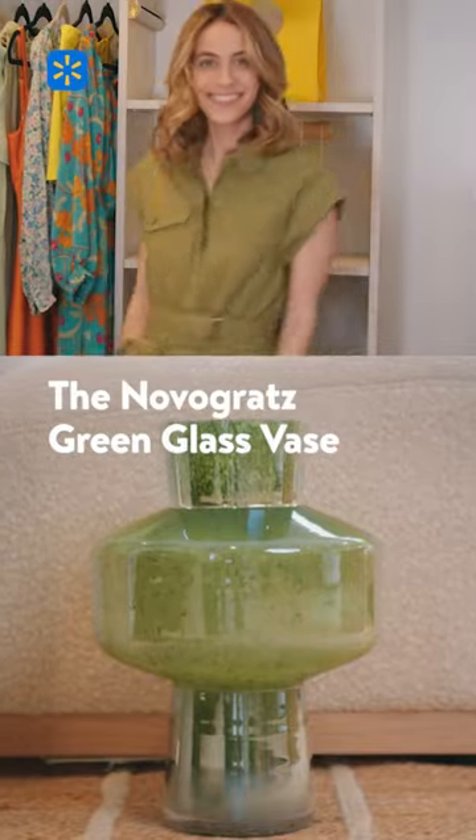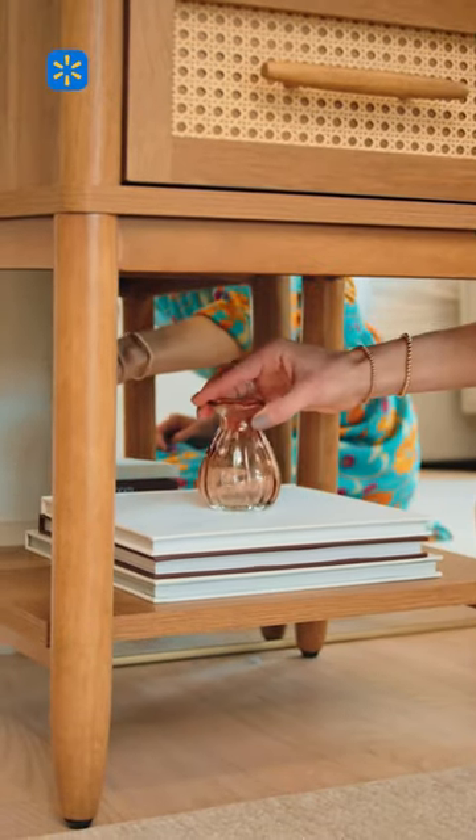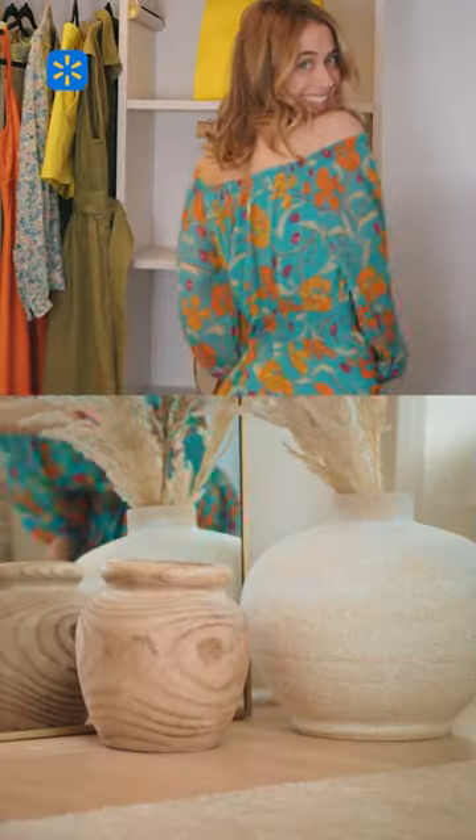We're getting outside a lot more this season, so I've added a ton of greenery into our home. I'm also loving these burnt orange and honey tones — they feel really natural, very warm, and perfect for the bedroom.